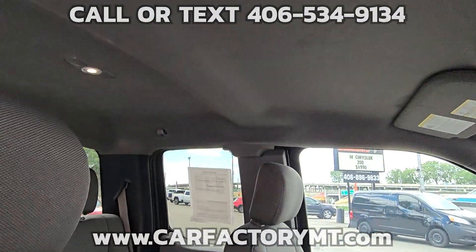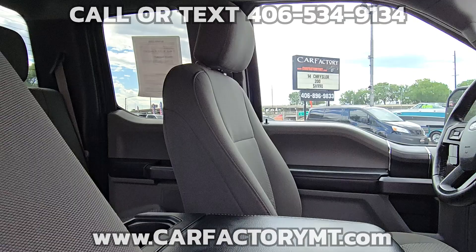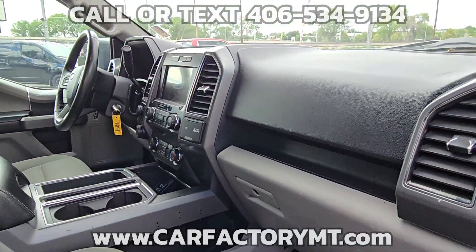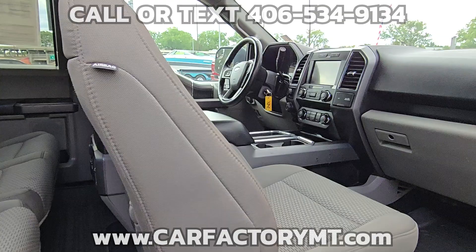You can buy with confidence at the Car Factory. We are Montana family owned and operated for over two decades, and our great reviews on Google show that people love doing business with us. Stop by today at 4562 State Ave, Billings, Montana.